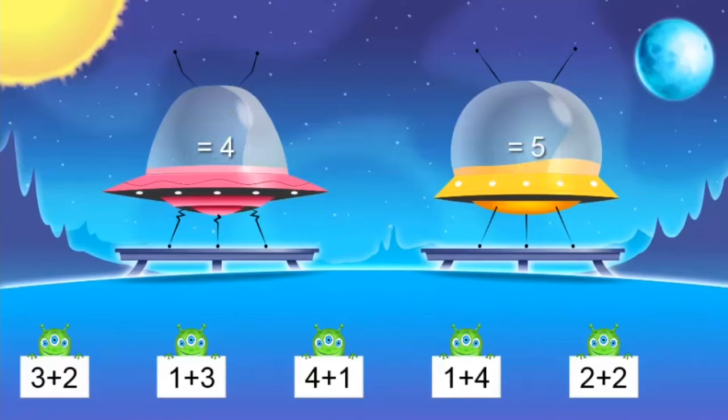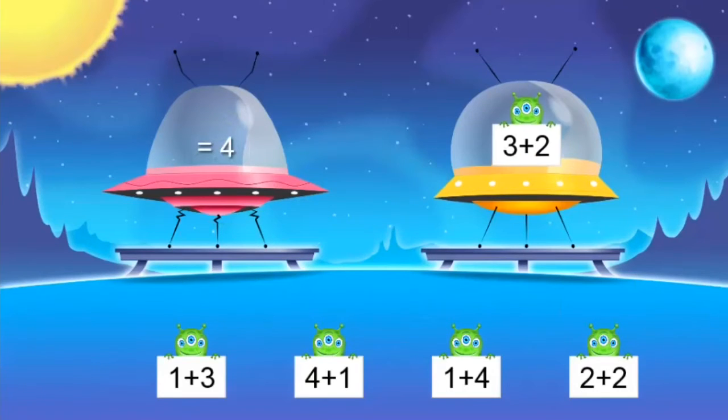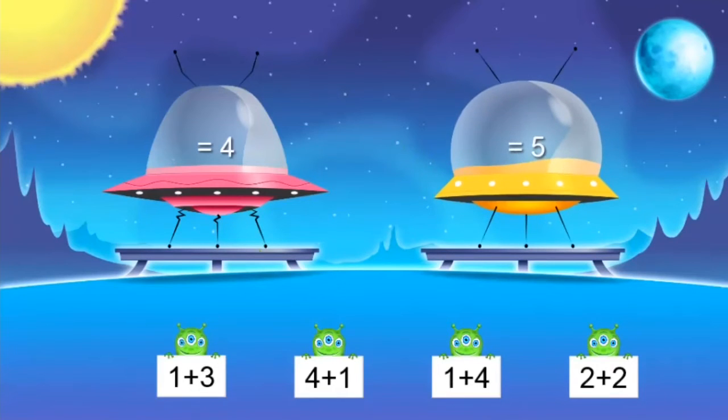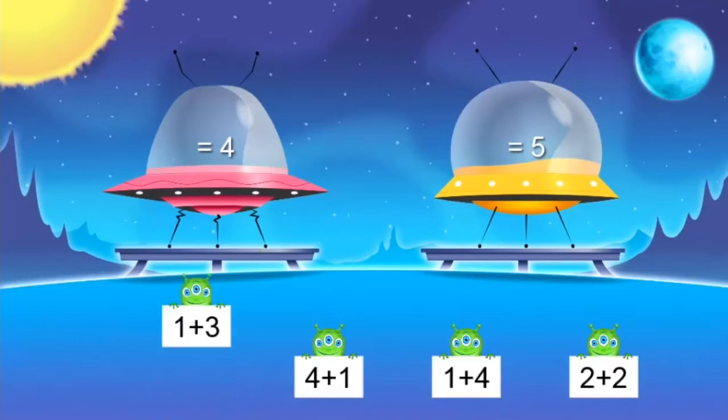Three plus two — that's a tough one. I'm gonna use my fingers. Three plus two — it's five! And I need to remember that for next time. One plus three — what is one plus three? Is it five? No, it's not five. One plus three equals four.